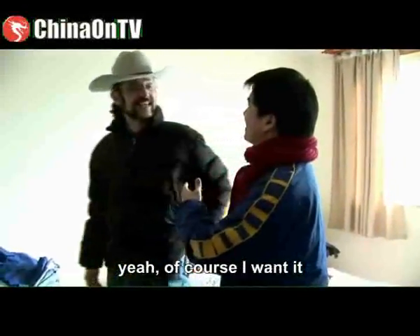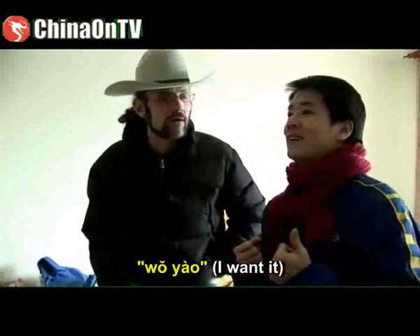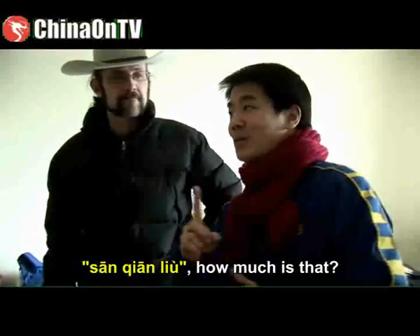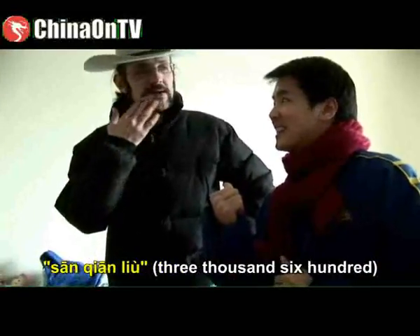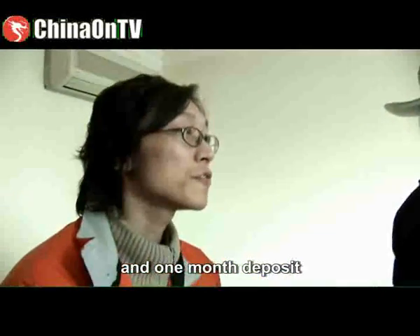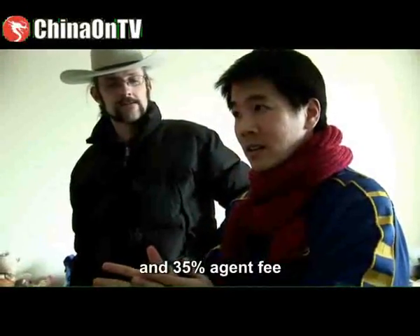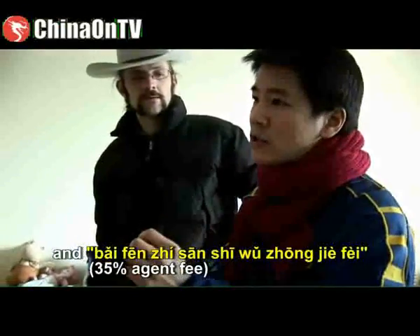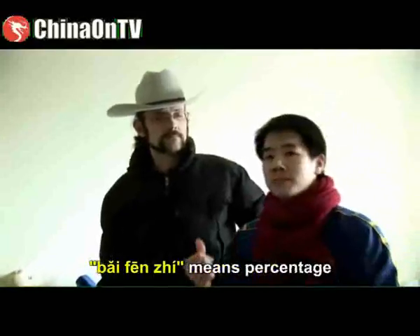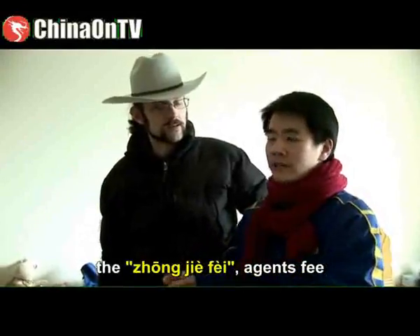Do you want it? Of course! Do you know how to say 'I want it' in Chinese? 我要. 那怎么付钱? How do you pay? 一个月是三千六 — one month is 3,600. 还有押金 — 押金 means deposit — one month's deposit. 再加上百分之三十五的中介费 — 中介 is the agent, 费 is the fee, so 百分之三十五 is a 35% agent's fee.